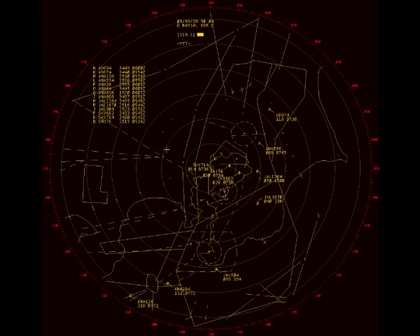Japan Air 1264, turn right heading 070. 270, Japan Air 1264. Japan Air 1264. Japan Air 1270, descend and maintain 3,000. Descend 3,000, Japan Air 1870. Aldipon 8998, reduce speed to 210 knots. Speed to 210 knots, Aldipon 8908.